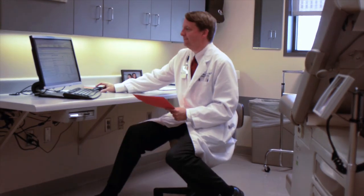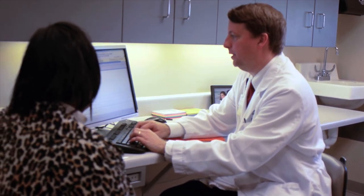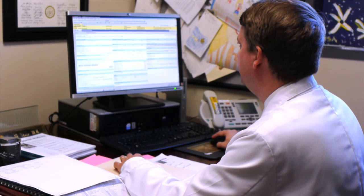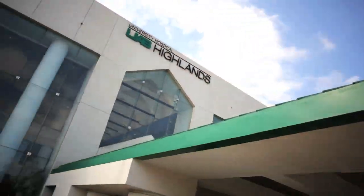Our new electronic health record will allow us to maintain our standing as a leader in technology when it comes to your health care. With the electronic health record, we can keep comprehensive documentation of your health history in a single place without the need for piles of paper and shuffling of charts between doctors. Your record will be available at all UAB hospital and clinic locations, and we can also make your record available to your local physician if you travel to UAB from outside of Birmingham.